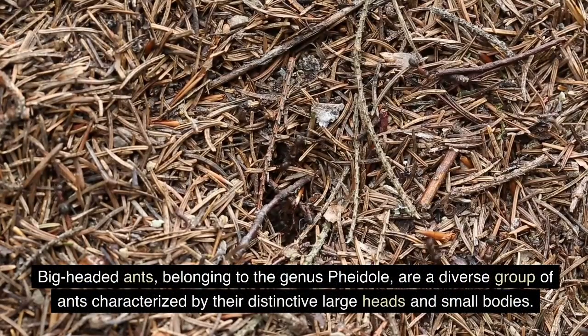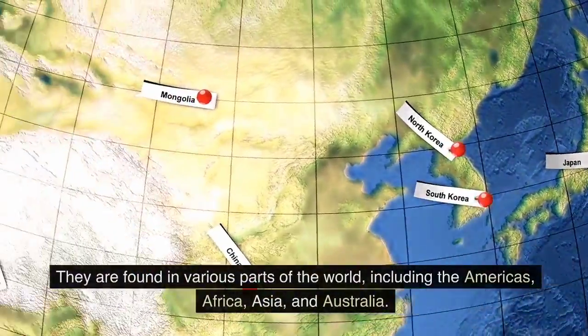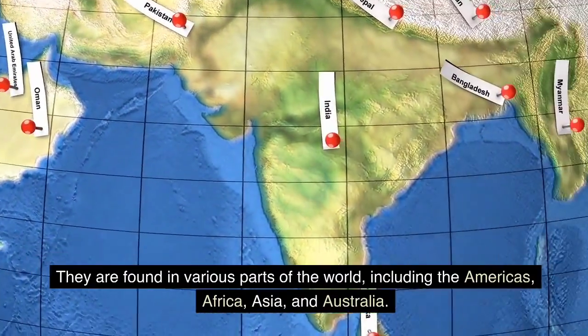Big-headed ants, belonging to the genus Pheidole, are a diverse group of ants characterized by their distinctive large heads and small bodies. They are found in various parts of the world, including the Americas, Africa, Asia, and Australia.